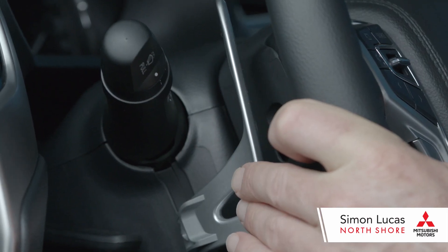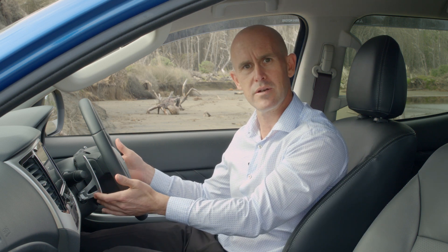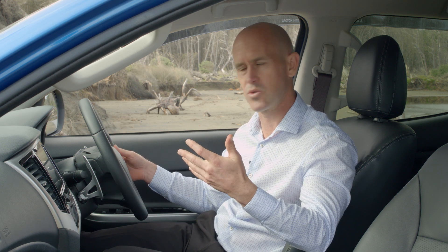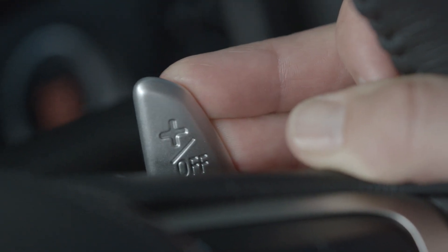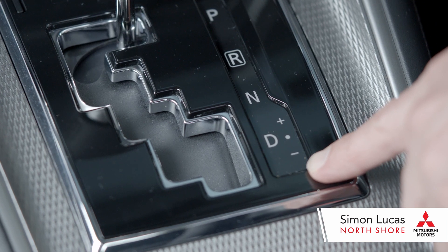The Triton VRX also comes with paddle shift, which will give you a little bit more torque when you need it if you're towing something. To facilitate this, simply push the left or the right paddle — it basically takes you into a manual mode. Once you're finished with the additional torque, hold the right flipper in and it will take you back to drive. You can also access your Tiptronic from your gear stick.